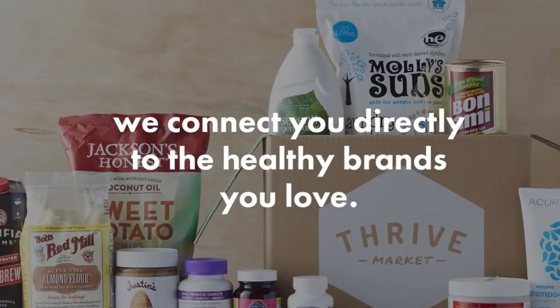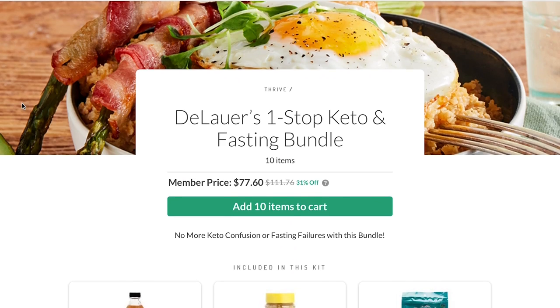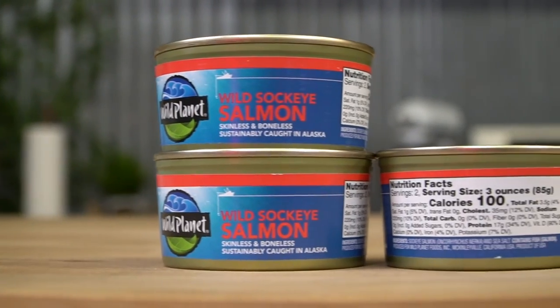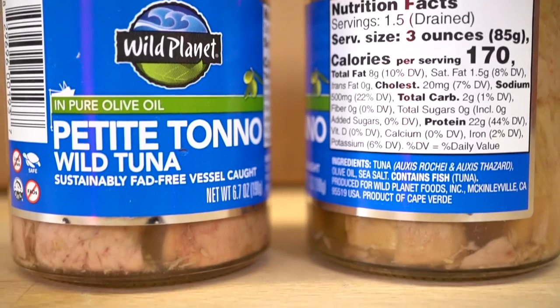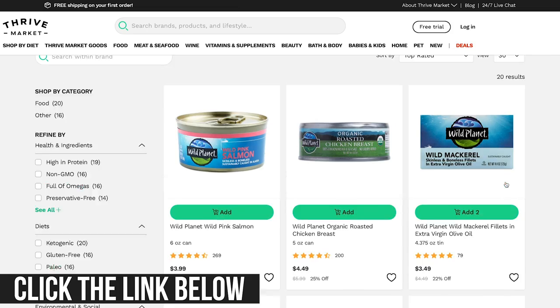If you don't have a Trader Joe's nearby, a lot of what I'm talking about — especially non-perishables like sardines — you can get at Thrive Market. I put a link below for Thrive Market where I have my special keto boxes and intermittent fasting boxes. It's an online grocery store — you can get your groceries delivered right to your doorstep. They use Wild Planet, a very good company for sustainable, wild-caught canned fish — salmon, sardines, anchovies, all great for keto.